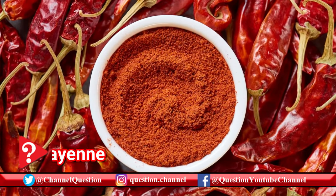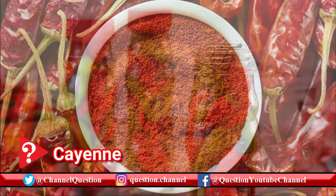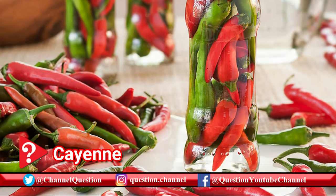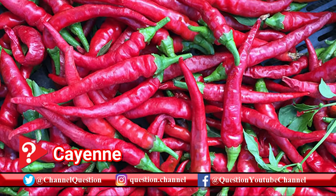Hotter than serranos, cayenne peppers can light your mouth on fire. In addition to the red cayenne peppers you're likely used to seeing, you can also find cayenne gold peppers, which are yellow.